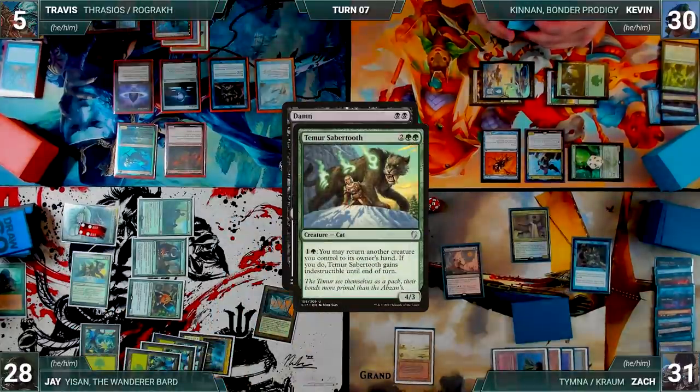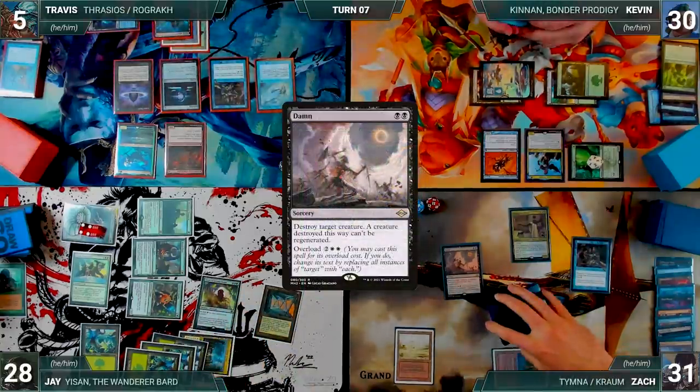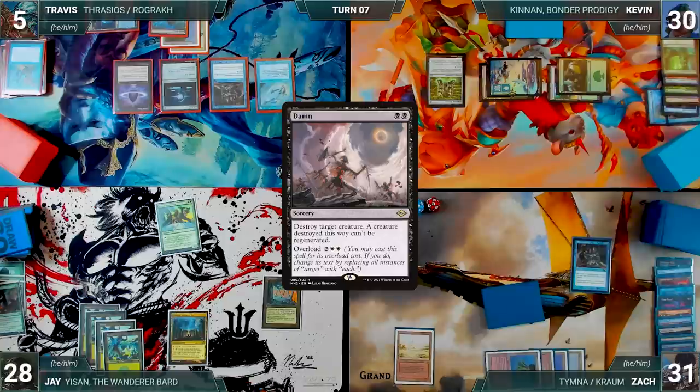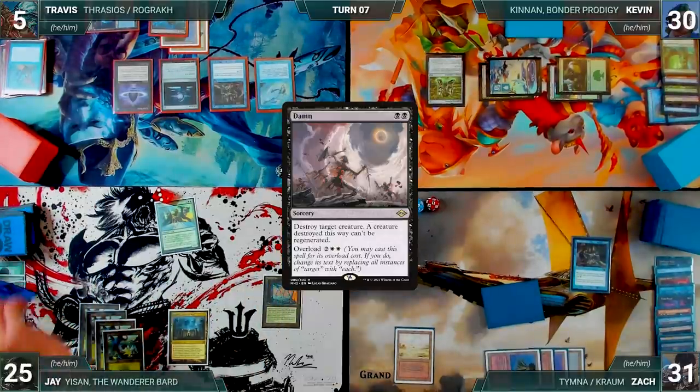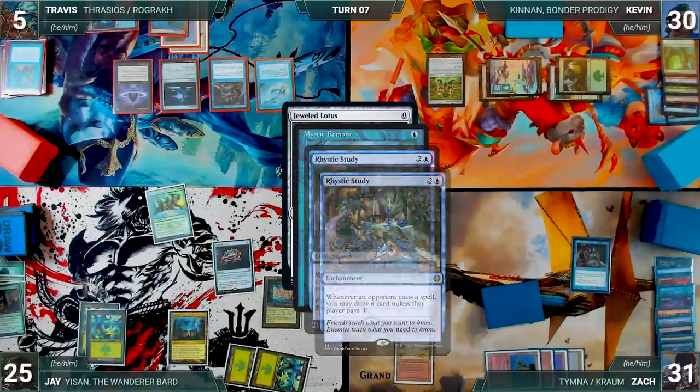In response, Jay activates Temur Sabertooth to bounce Circle of Dreams Druid and give Temur Sabertooth indestructible until end of turn. Damnation resolves, destroying all creatures. Zach passes discarding to hand size. During Jay's upkeep, he loses the Mana Crypt roll and takes three damage. He draws and casts Jeweled Lotus — Remora and both Rustics trigger. He pays for both Rustics and Travis draws from Remora.